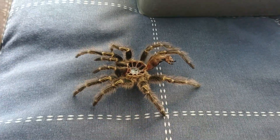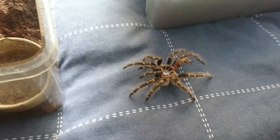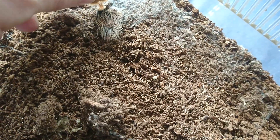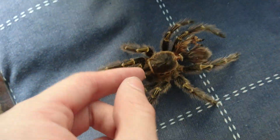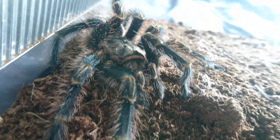This is the molt of Grammostola pulchripes, the Chaco golden knee. You can see this is actually where he molted — there's the carapace and what's left of the abdomen, as you can see. And here he is.